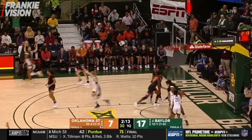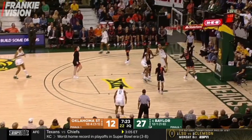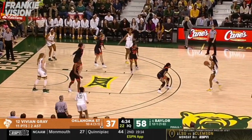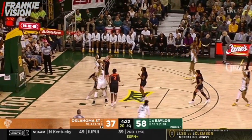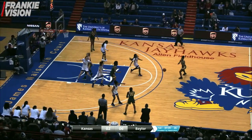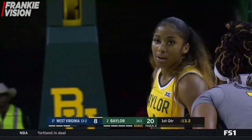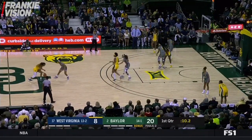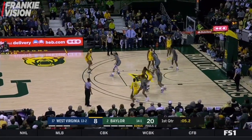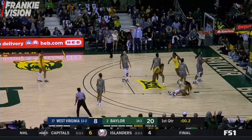Absolutely right. Gray has only scored five points in this game — she's a shooter, she's going to make shots. You just have to credit Baylor for making every shot she shoots difficult. Cooper again. There's only 12 seconds left in the quarter. Cooper looks up — oh my God. Cooper the spin, Cooper the dip — and she's got it.